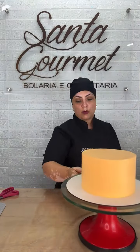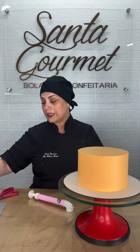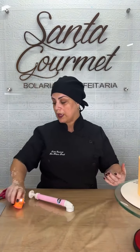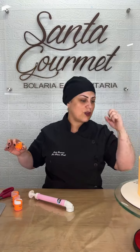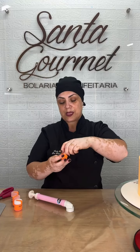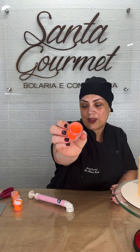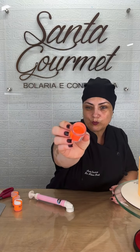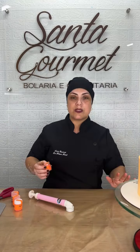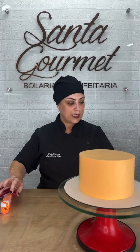Quando você começa um bolo pra fazer estêncil, que você vai selar esse bolo com o glitter, você precisa ter pelo menos três potinhos da mesma cor. Por quê? Porque você vai precisar jogar glitter várias vezes até ele ficar bem seladinho. Vou mostrar pra vocês a cor que eu vou utilizar — é o laranja neon. Ele fica maravilhoso e ele realmente brilha na luz negra. No final vou tentar mostrar como fica diferente na luz negra.